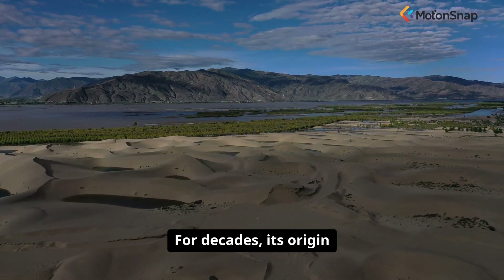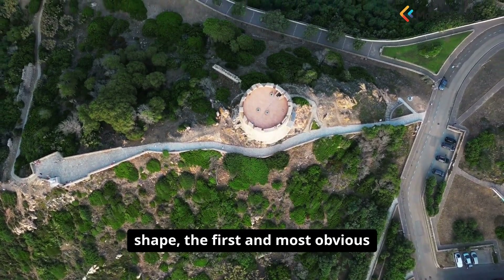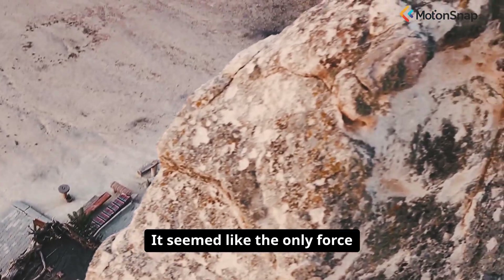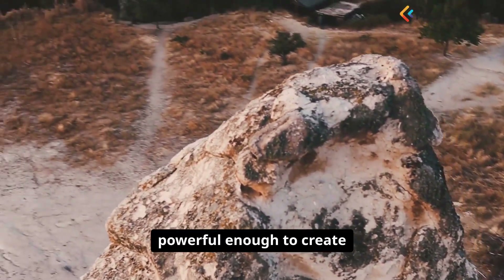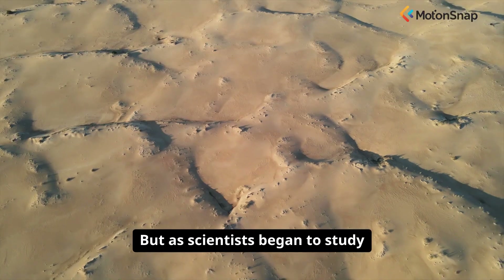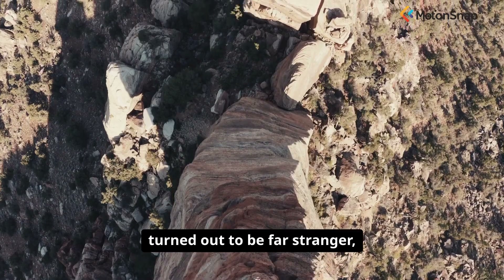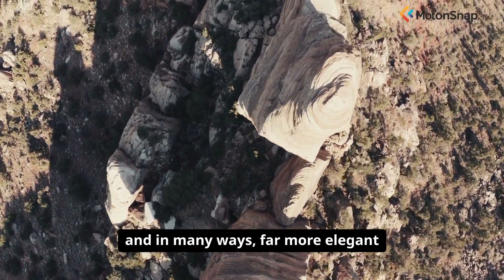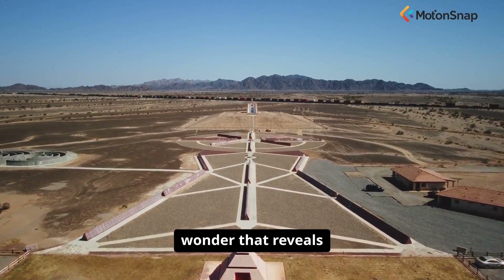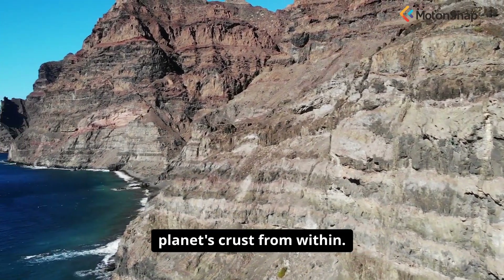For decades, its origin was a profound mystery. Given its near-perfect circular shape, the first and most obvious explanation was that it had to be an asteroid impact crater — it seemed like the only force powerful enough to create such a massive and symmetrical scar on the landscape. But as scientists began to study the eye more closely, the truth turned out to be far stranger, and in many ways far more elegant than a simple cosmic collision. This is the story of a geological wonder that reveals the deep, slow, and powerful processes that shape our planet's crust from within.